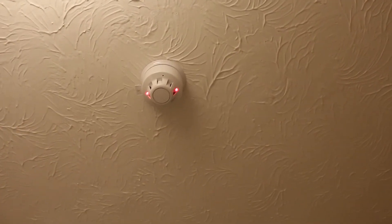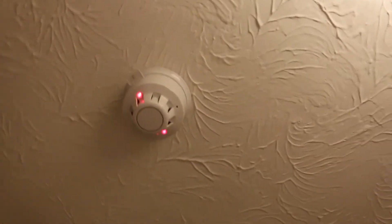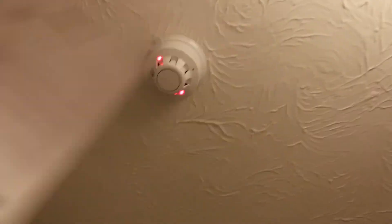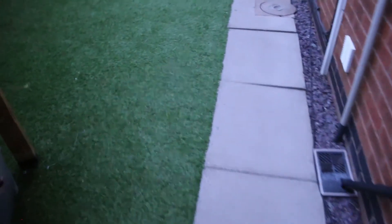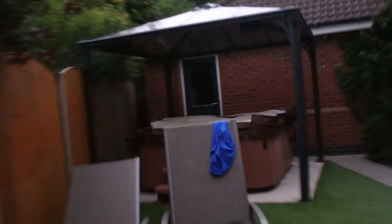I'll just clear up this detector and we can go and see what the beacon looks like outside. I've got it set up so that even when it sounds the beacon keeps going. Yeah, there you go — the beacon is really bright. My camera doesn't really do it justice, but it is bright.